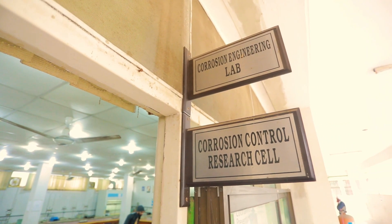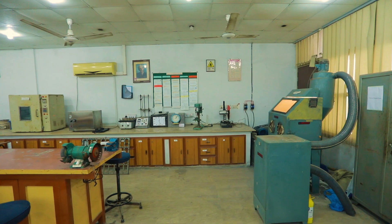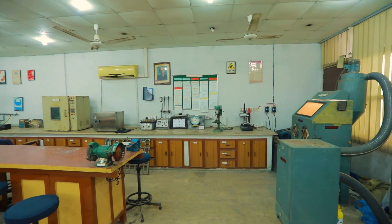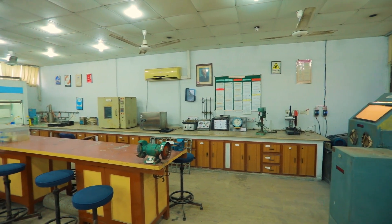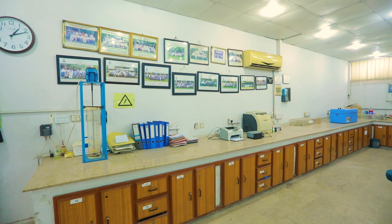Just beside the ceramics lab we have the corrosion engineering lab and surface engineering lab. This lab includes a sand blaster, humidity and uni chamber, surface profile limited and various corrosion testing equipment.